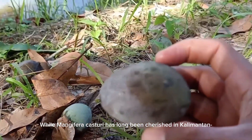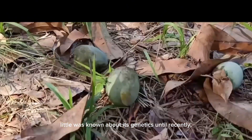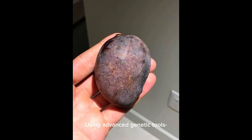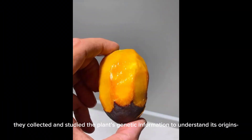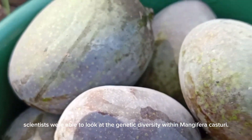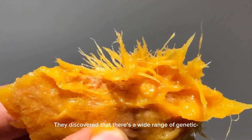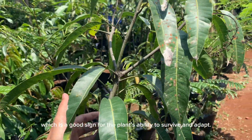While Mangifera casturi has long been cherished in Kalimantan, little was known about its genetics until recently. Thanks to new research, scientists have started to unlock the mysteries of this unique mango's DNA. Using advanced genetic tools, they collected and studied the plant's genetic information to understand its origins and how it's related to other mango species. By developing special DNA markers, scientists were able to look at the genetic diversity within Mangifera casturi. They discovered that there's a wide range of genetic variation among different casturi plants, which is a good sign for the plant's ability to survive and adapt.